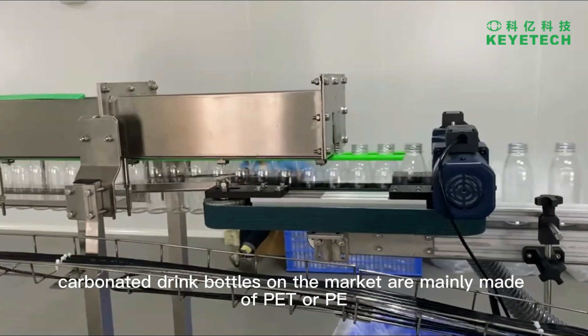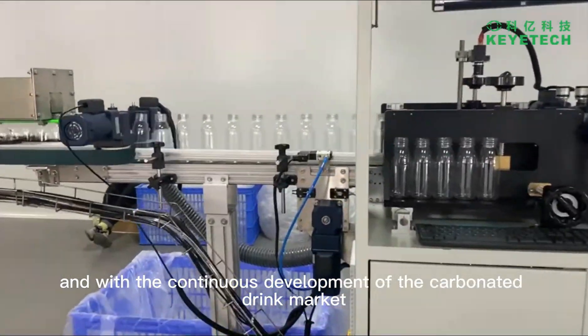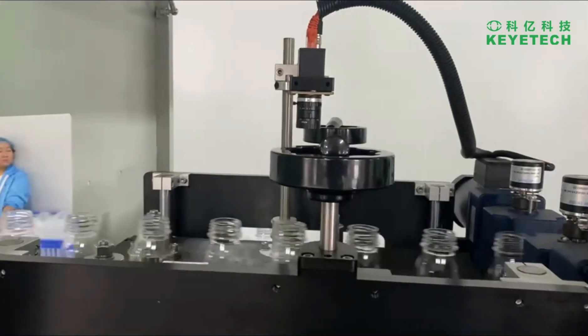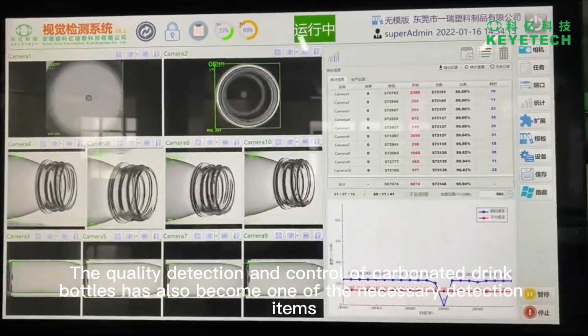At present, carbonated drink bottles on the market are mainly made of PET or PE. With the continuous development of the carbonated drink market, the market demand for carbonated drink bottles is also expanding. The quality detection and control of carbonated drink bottles has also become one of the necessary detection items.